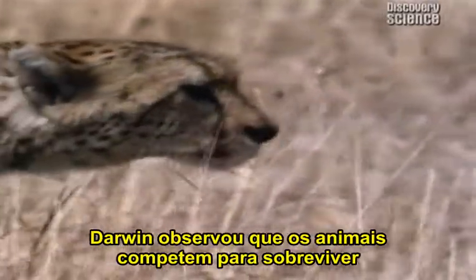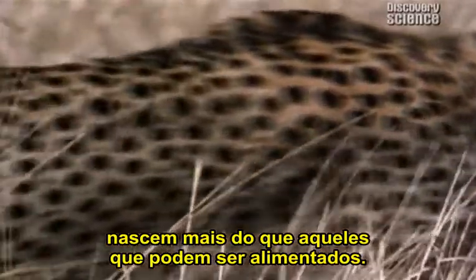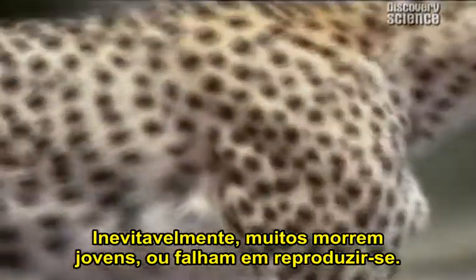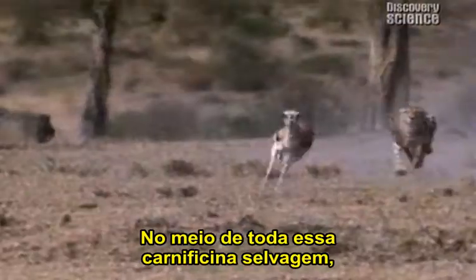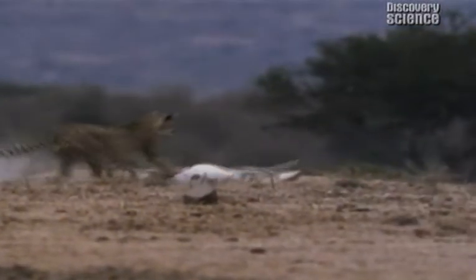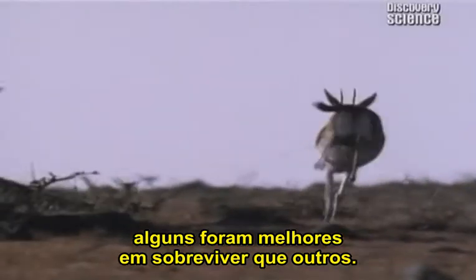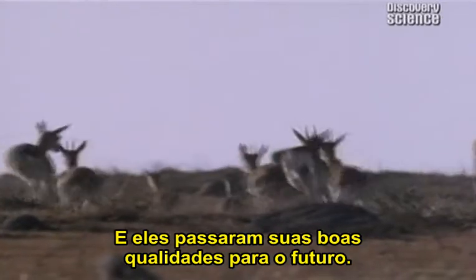Darwin realised that wild animals compete to survive. More are born than the food supply can sustain. Inevitably, many die young or otherwise fail to reproduce. Amidst this widespread slaughter, every animal fights a relentless battle for survival. In the natural struggle for existence, some variants were better at surviving than others, and they passed their good qualities on to the future.